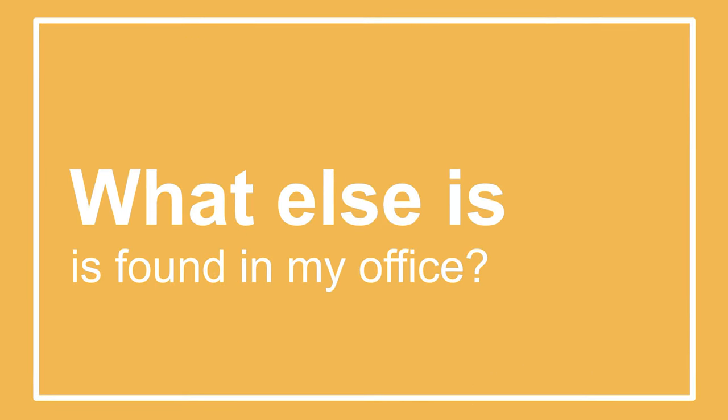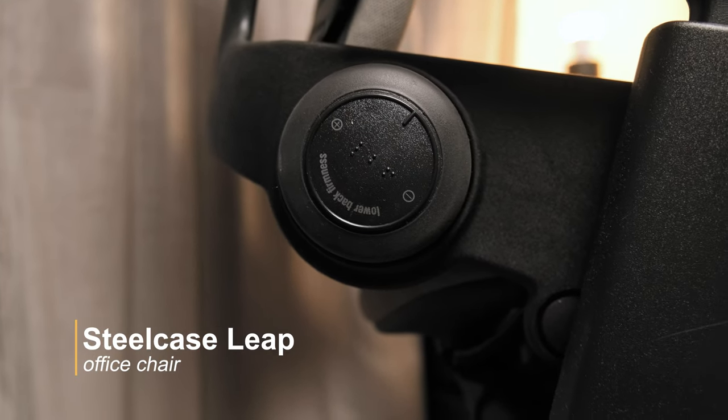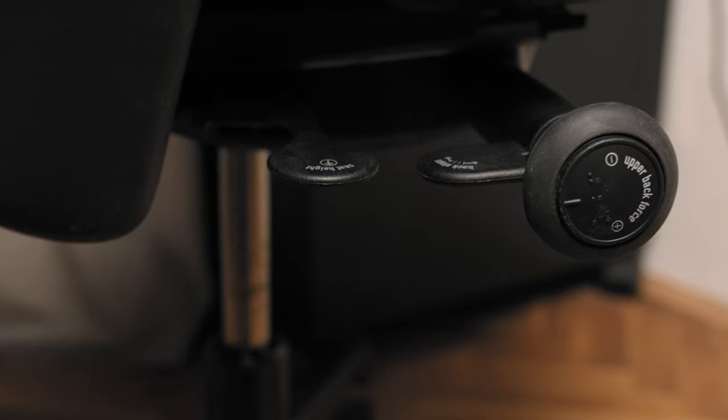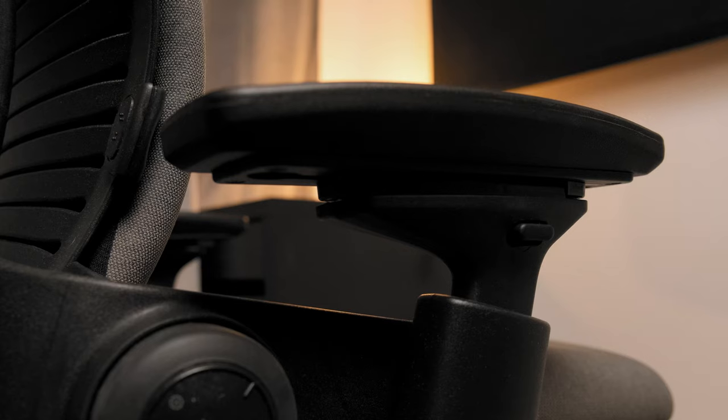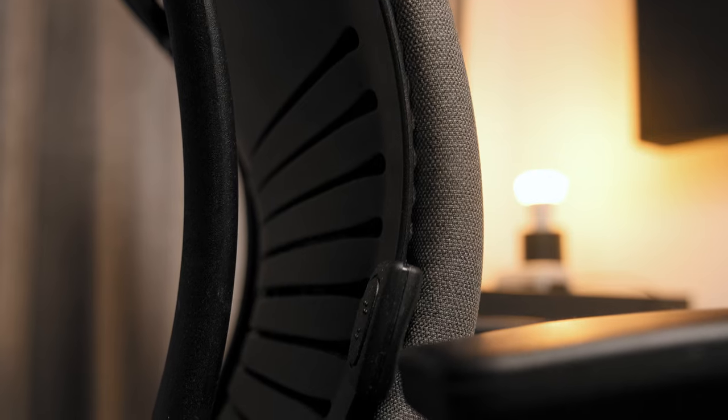Now let's check the things hidden around my desk and in my office. First, there's my amazing Steelcase Leap office chair — one of the best ergonomic chairs on the market. I've tested every more or less popular ergonomic chair and without any doubt this is by far the best one for me. It offers extreme back support, amazing adjustability, and great comfort, which allows me to sit for the whole day if necessary. Besides my adjustable desk, it was the best investment I've made.